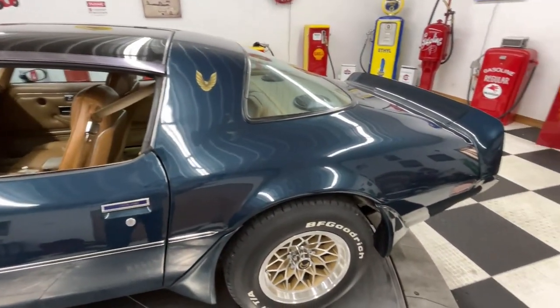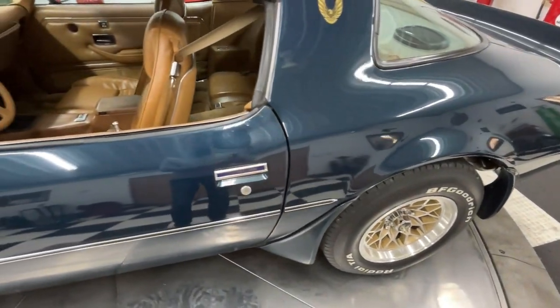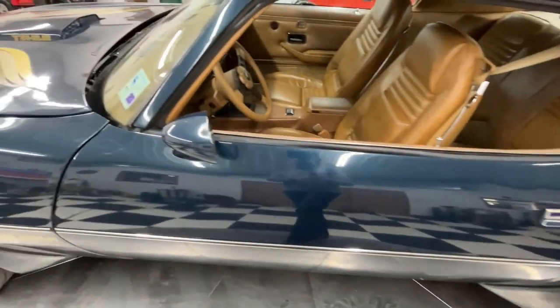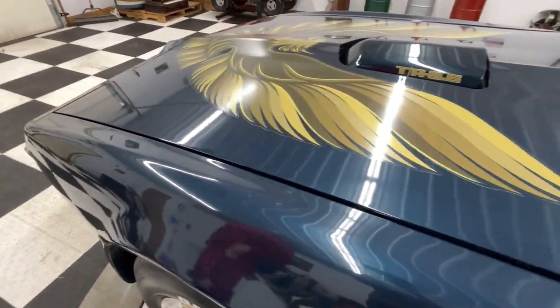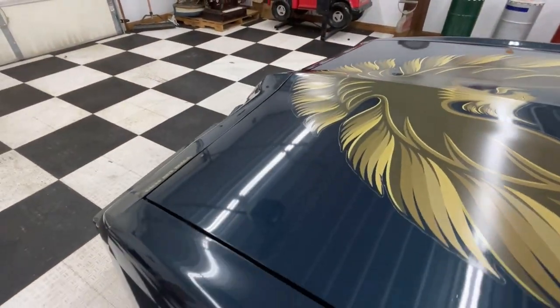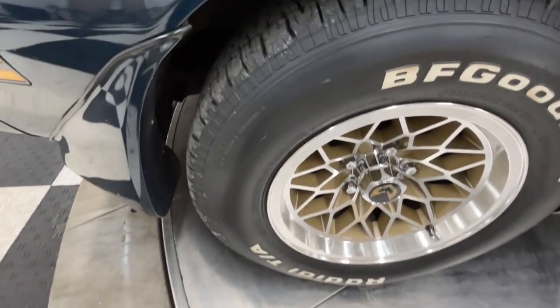I'm just checking out that body tag there. You've got the Louisiana sticker in the front windshield, so you know it came from Louisiana. The tires on this thing are like brand new.